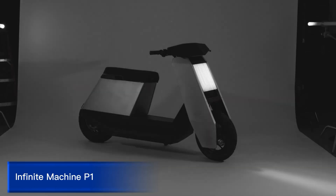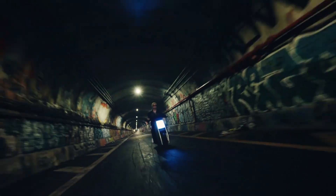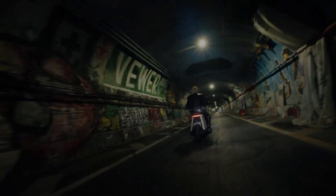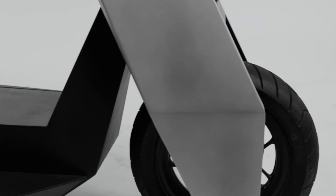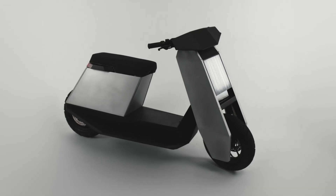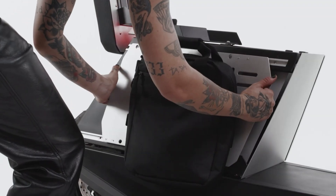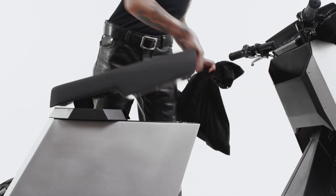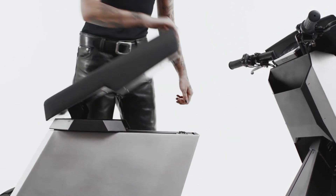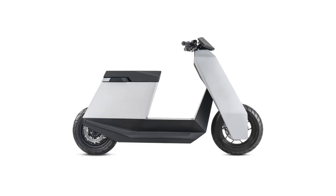Infinite Machine P1. The Infinite Machine P1 is a revolutionary, high-performance electric unicycle designed for thrill-seekers and adventure enthusiasts. This innovative device features a powerful motor, advanced balance system, and high-capacity battery, allowing riders to reach speeds of up to 25 miles per hour and cover distances of up to 40 miles. The P1 boasts a sleek, ergonomic design and durable construction, with a focus on safety and comfort.